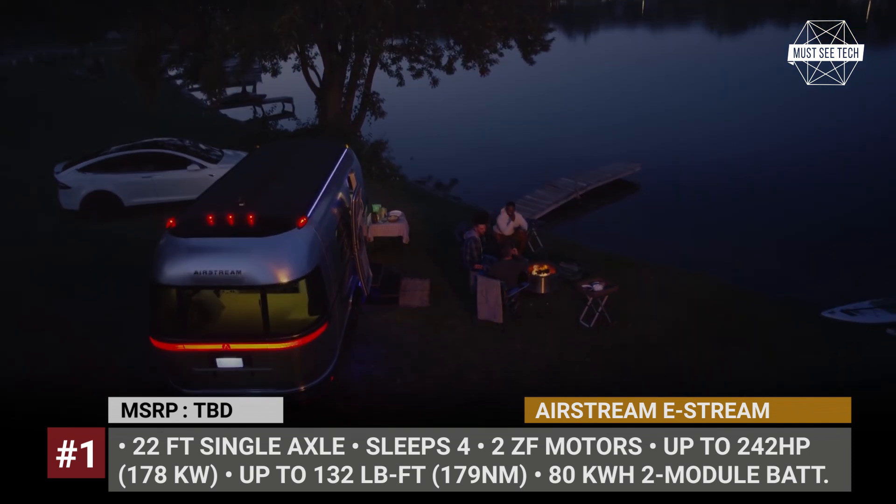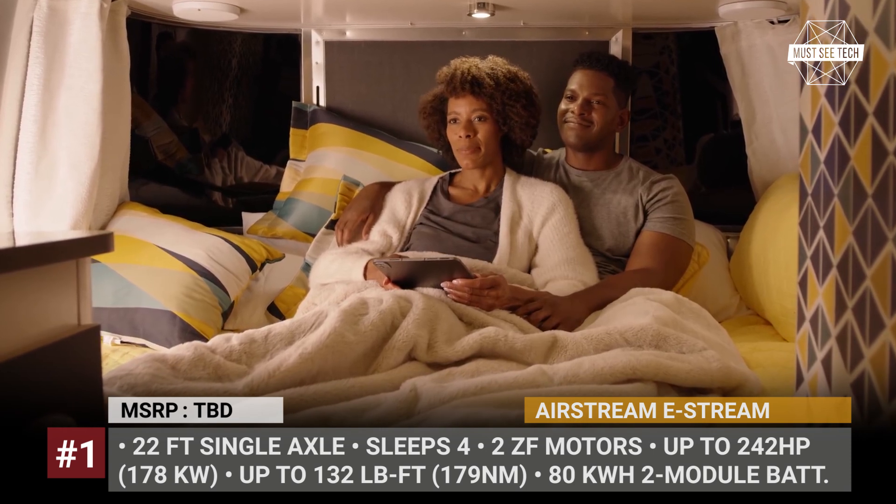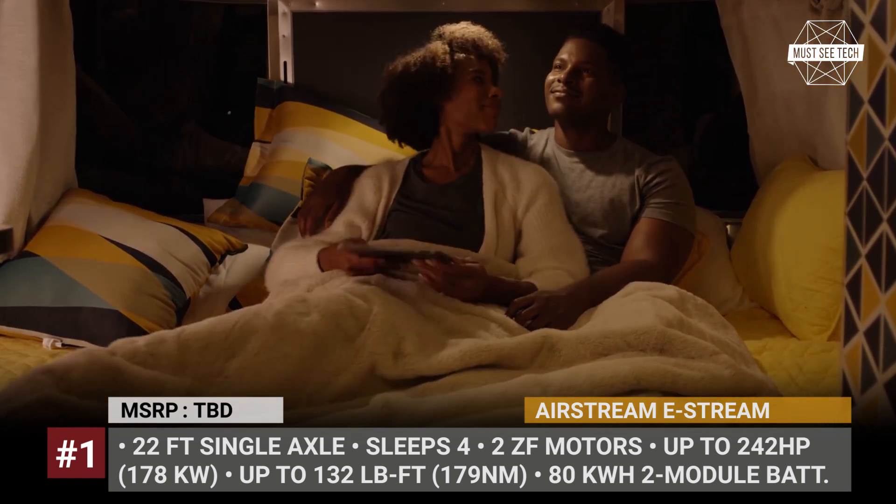Finally, the trailer has a remote-control parking feature with ultrasonic sensors, voice control, 5G connectivity, and a trailer mobility control unit.